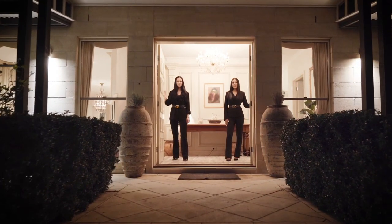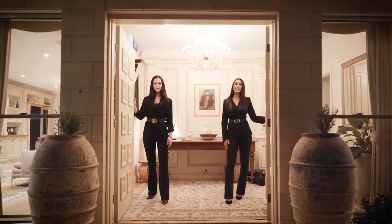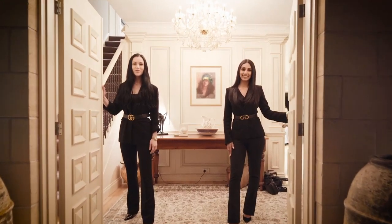This regal home exudes elegance and impeccable design. For all inquiries, contact Z or T. We're looking forward to meeting you in person.